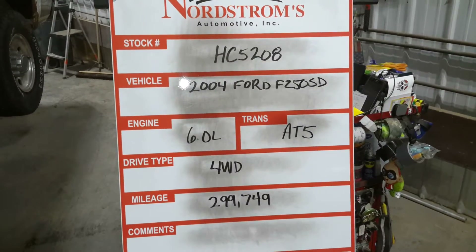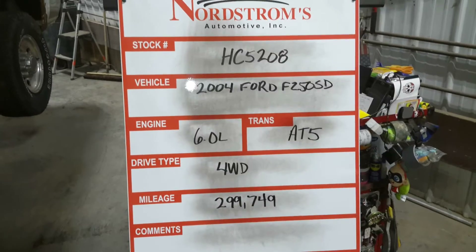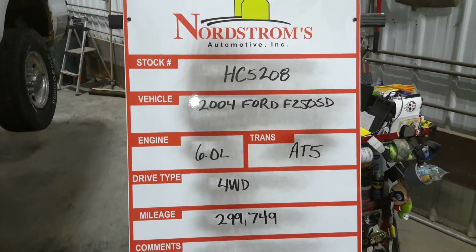Stock number HC-5208, 2004 Ford F-250 Super Duty, 6.0 liter, automatic five-speed, four-wheel drive, mileage 299,749.